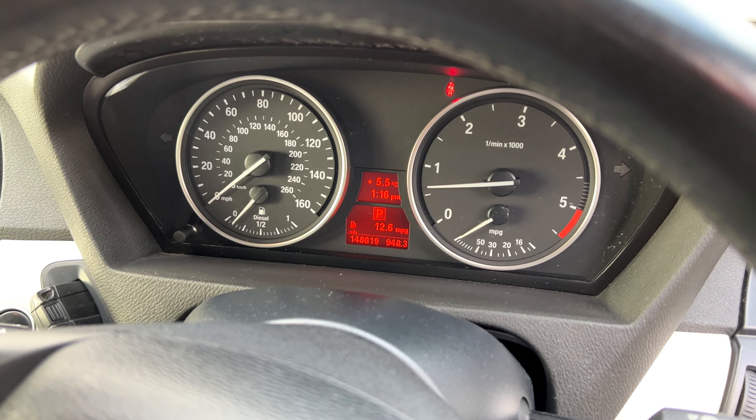It has a memory driver electric seat; the passenger one's electric but it's not a memory one. Auto lights, auto wipers, auto dimming mirror.